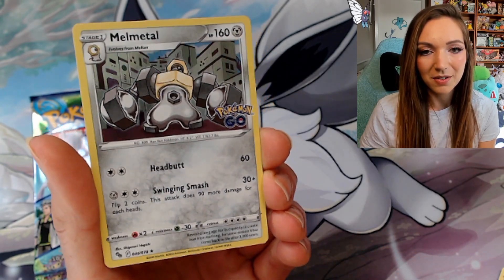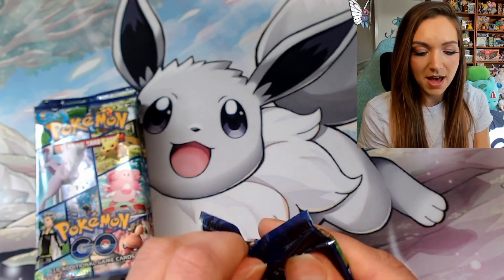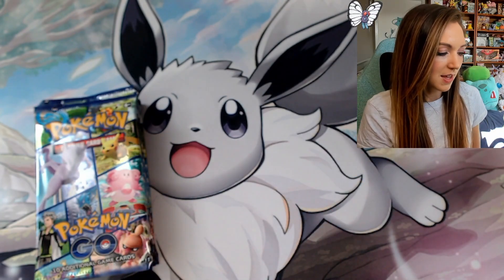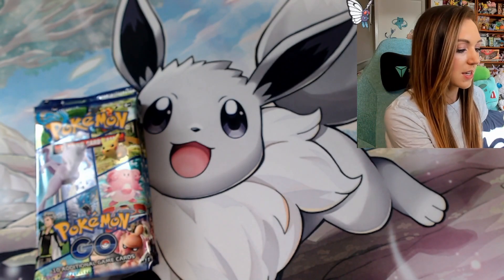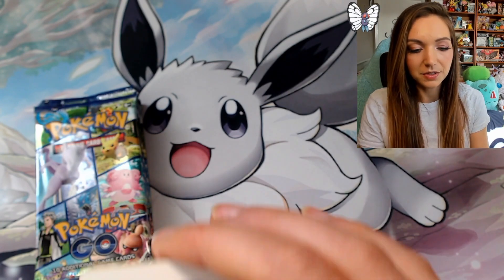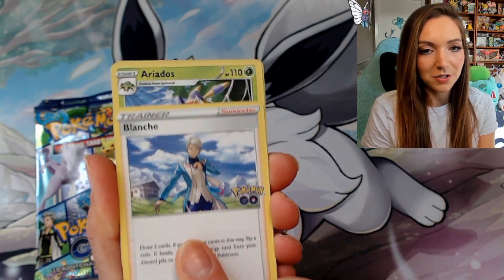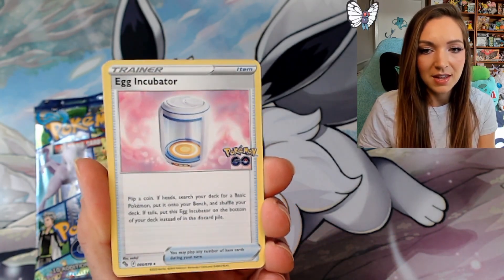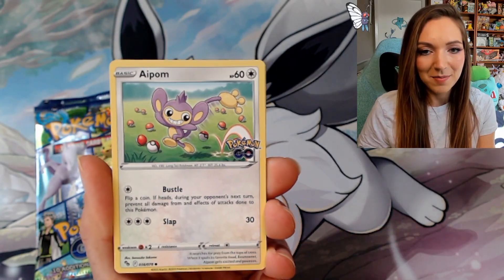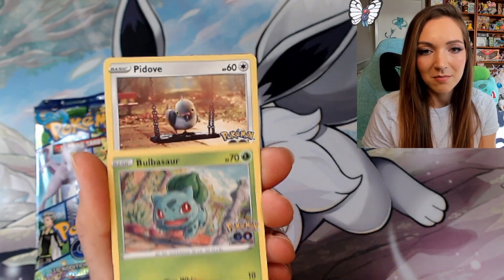We've got a Pidove, Ditto reverse holo — that is amazing — and a Melmetal holo. So this is similar to two other special sets we've had where in every pack you're going to get at least a holographic card. Hopefully we get something a little bit better; there are some really nice alternate art cards in this set. For example, I'd love to see a gold card or a full art at least. We've got Blanche — a full art trainer would be a win. Ariados, an Incubator, and another very sweet Charmander.